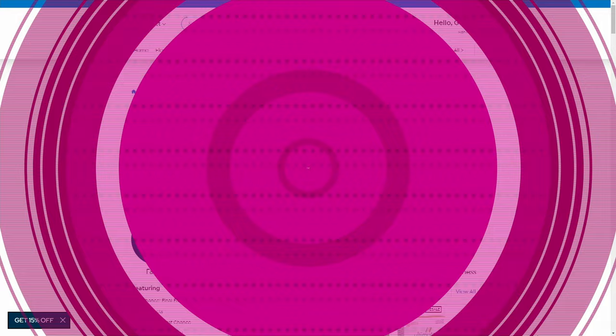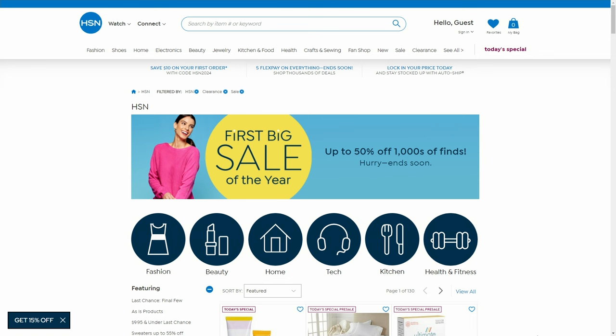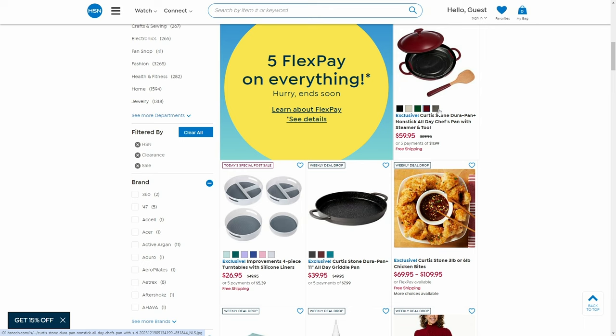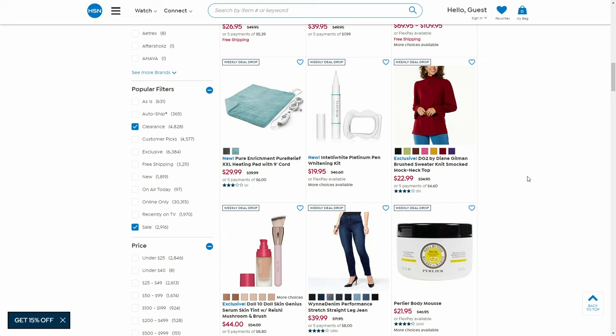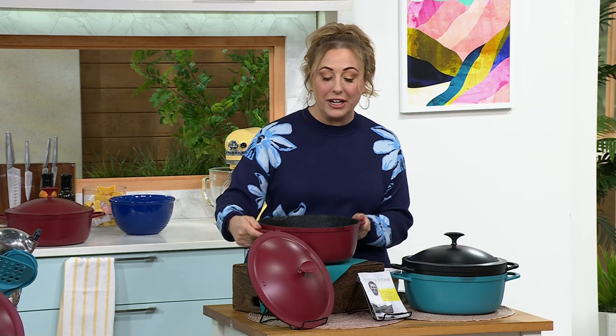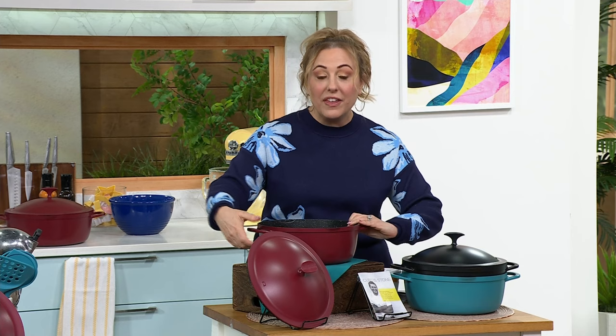We've got our first big sale of the year with thousands of items available. We're in the final shows of the month with Chef Curtis Stone. I think the all-day pot is kind of the sleeper hit of the entire weekend. It's the all-day pot with a lid — I love the pouring spouts here and here. With the included lid, you are able to strain — it is a strainer lid.